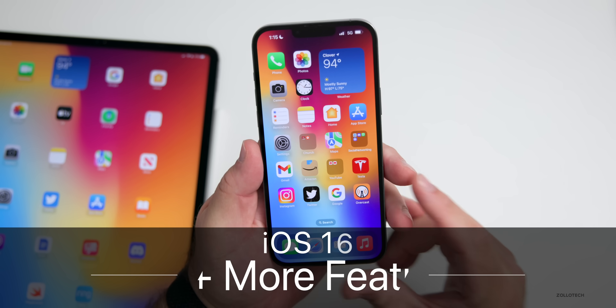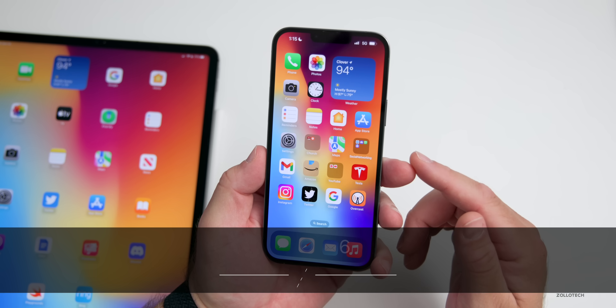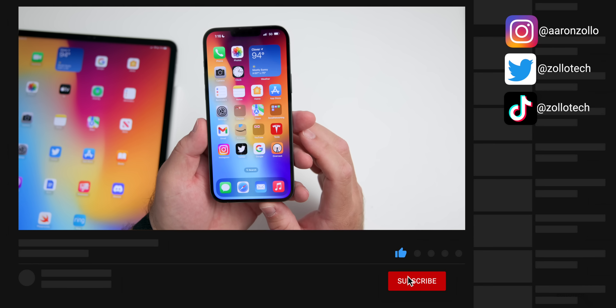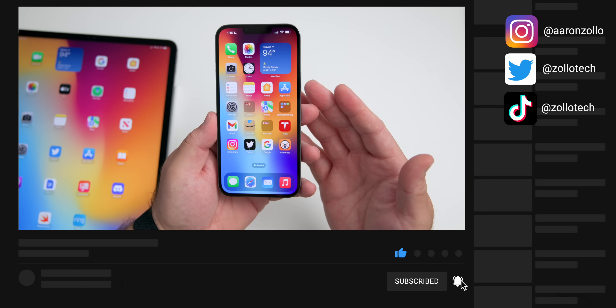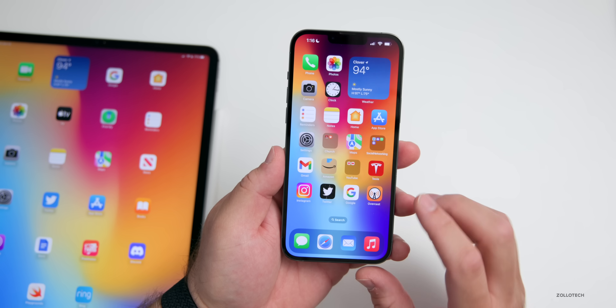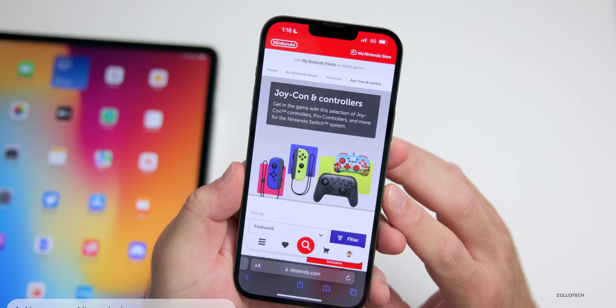Hi everyone, Aaron here for Zollotech. iOS 16 has a bunch of features, changes, and updates that I covered in an initial what's new video, but there's over 50 more that I wanted to share with you today. The first thing has to do with game controllers. Up to this point we could use PS5 and Xbox controllers, but now with iOS 16 you can use Nintendo Joy-Con and the Pro Controller as well.